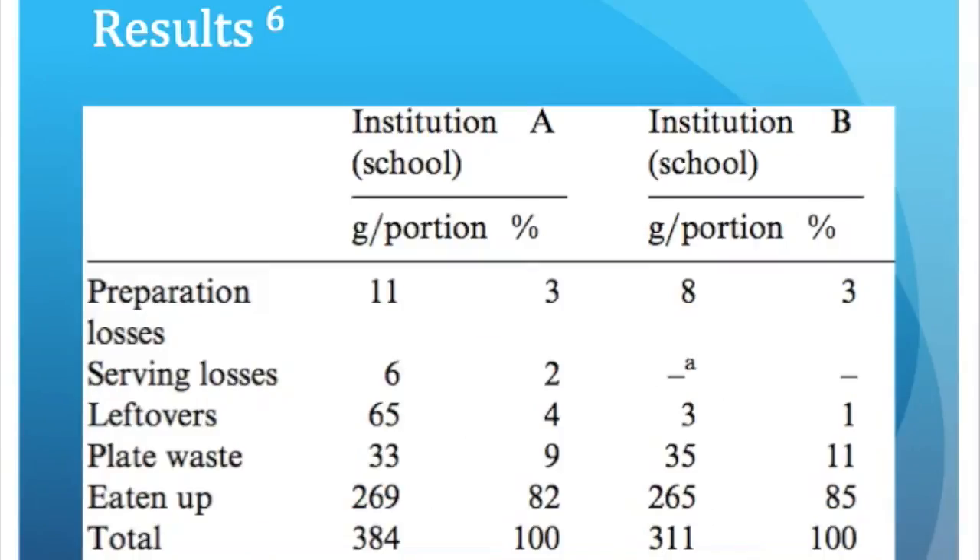This table shows the breakdown of losses in each category. At Institution A, 9% of the food was lost to plate waste, and a total of 9% was lost from preparation, serving, and leftovers. At Institution B, there was a higher percentage of plate waste at 11%, but less food was lost during preparation, serving, and leftovers.